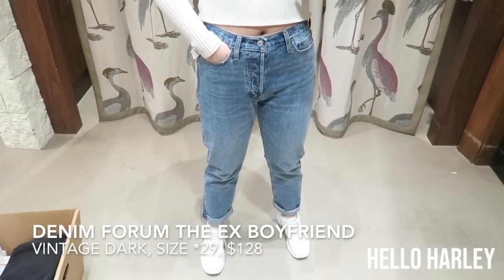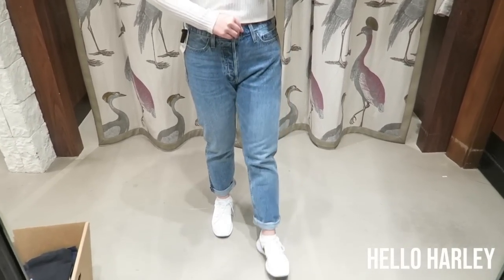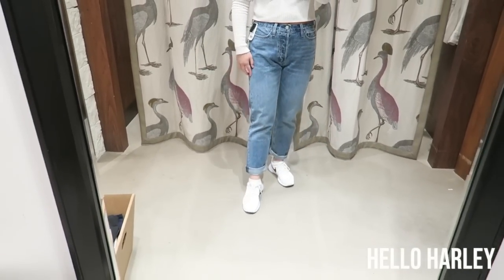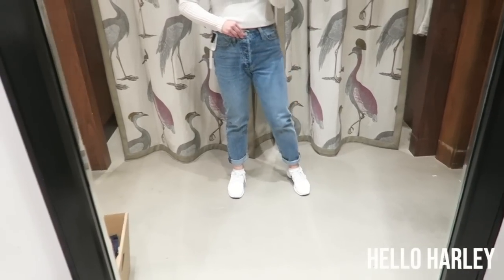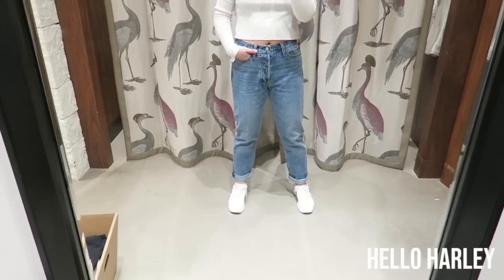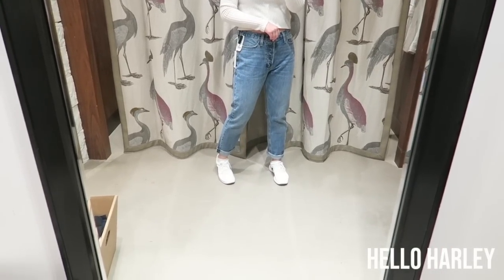These are the Boyfriend — I'm wearing a 28. They are kind of big on me, but I think this would be the size I would get because I like them baggier like that. It's just a high-rise baggy jean. This is not a stretch denim, so you'd want to size up to have room to move around in. I think they're pretty cute. They remind me of the Levi's 501s, but I think I like these a lot better — the wash and everything is just way nicer.